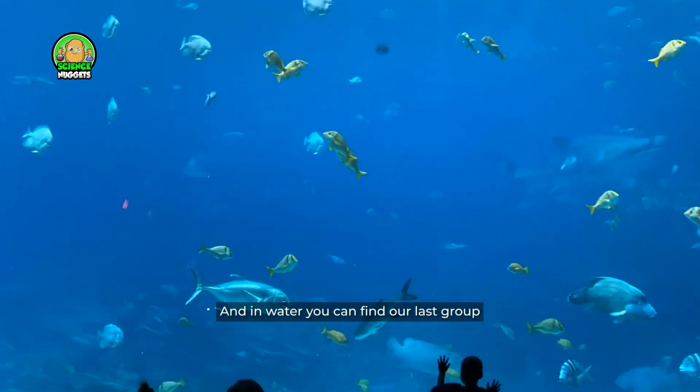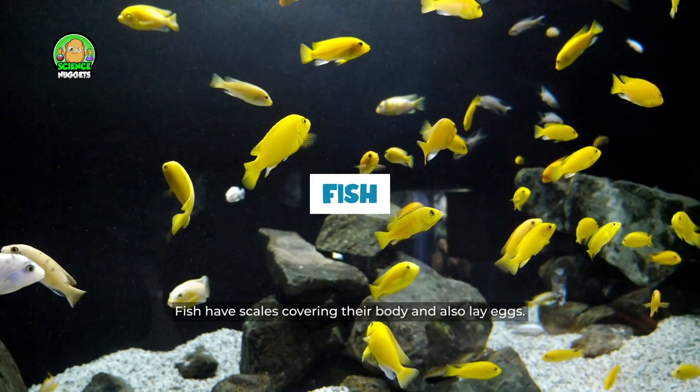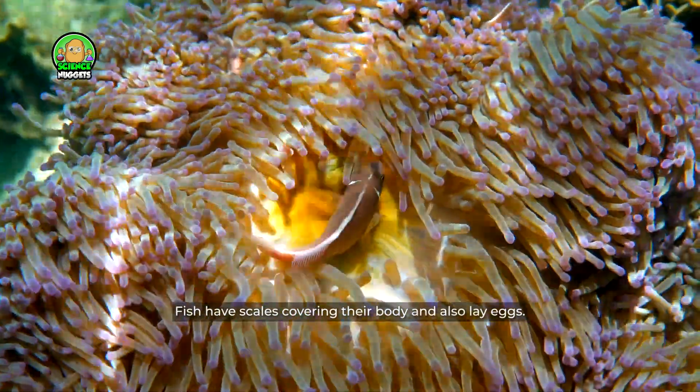And in water you can find our last group: fish. Fish have scales covering their body and also lay eggs.